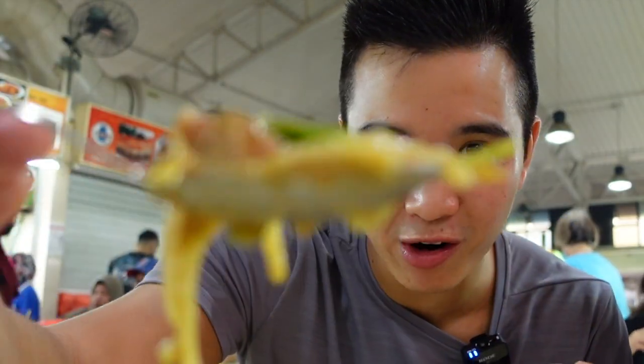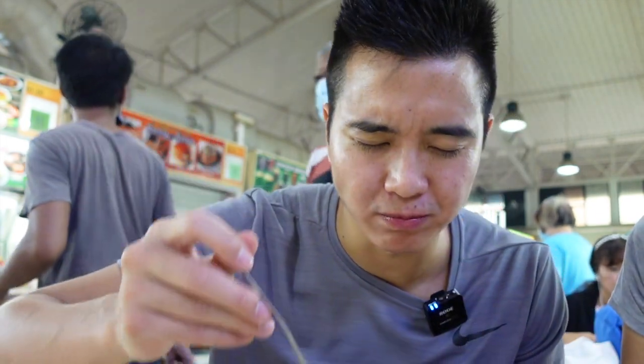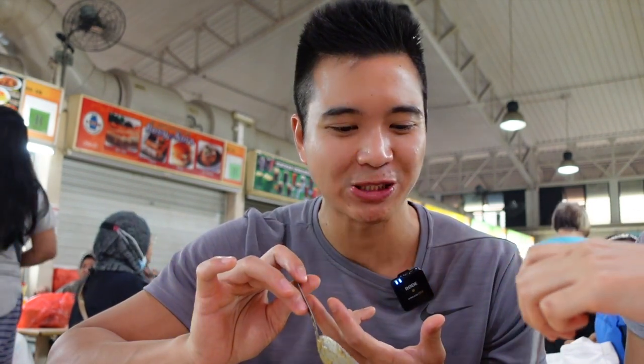Mix it into the mee rebus and with a little bit more of a sour taste, it will taste perfect. Now I'll try a bite with the green chilli — it's got a good kick to it. This is a spoonful of gravy, noodles, and chilli. Spicy! I think now I have the perfect taste — it has sour, sweet, spicy, and shrimpy. Super nice. This is good food! Recommended!